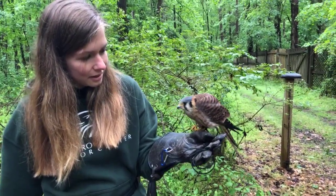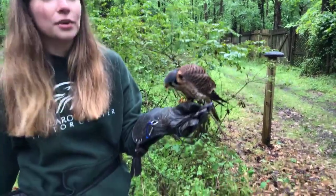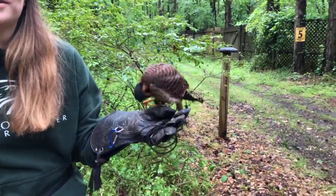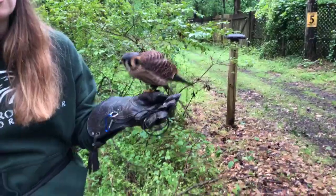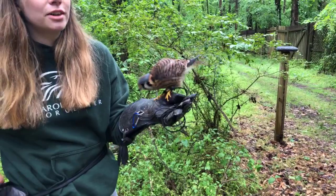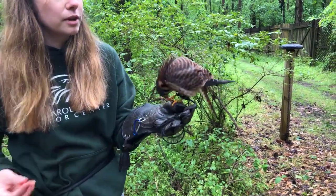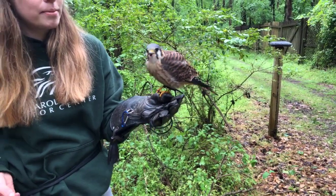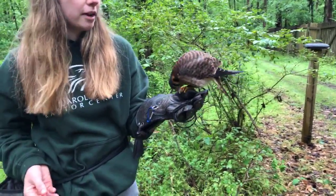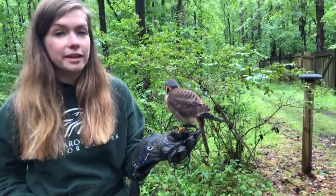Somebody asked: is she a full-size adult? She is full-grown. Raptors are full-grown by the time they leave the nest, so about four or five months old. They need to be full-grown because they have to start learning how to catch their own food — they need to be able to catch that full-size rabbit or full-size mouse, depending on the raptor, once they leave the nest.